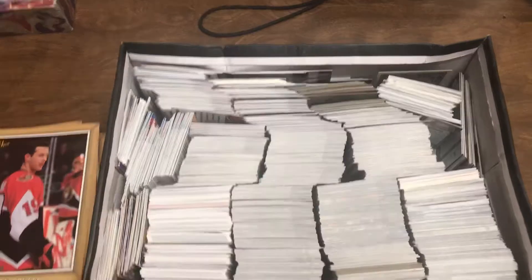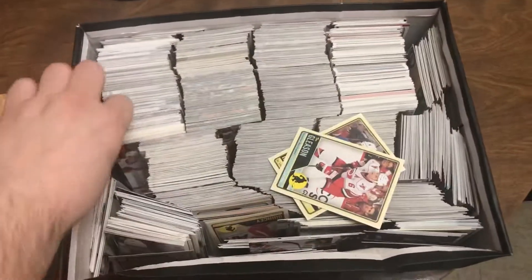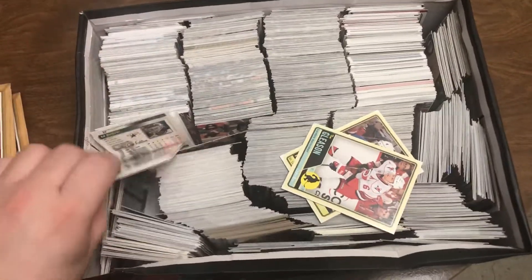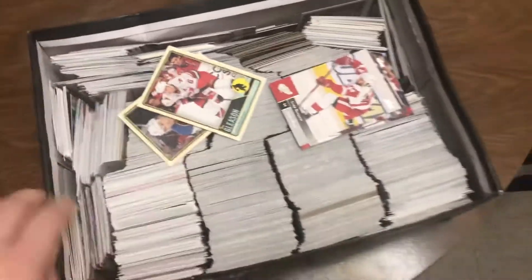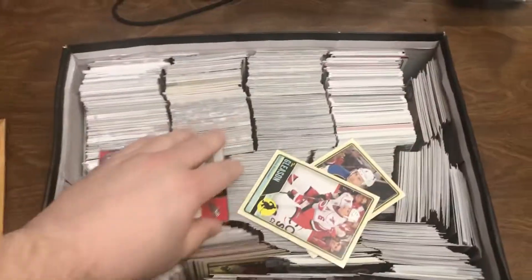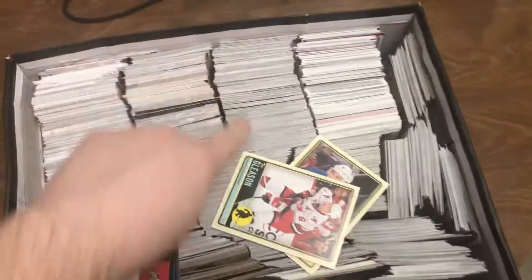And like I said, there's probably about 500 cards in here. There's OPC, there's Upper Deck. And then the ones in the back here — or front, however you want to look at it — they're all baseball. Mostly hockey though. 500, 600 cards in here, maybe even more. These are all baseball cards right here — you can see they're colored different.